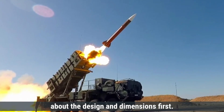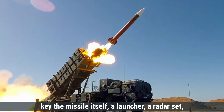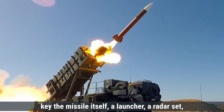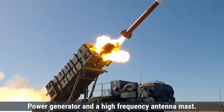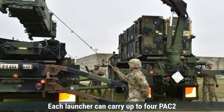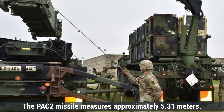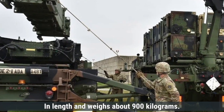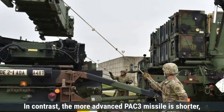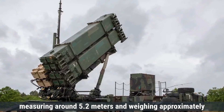Talking about design and dimensions first, the Patriot missile system includes several key components: the missile itself, a launcher, a radar set, an engagement control station, a power generator, and a high-frequency antenna mast. Each launcher can carry up to four PAC-2 missiles or up to 16 PAC-3 missiles. The PAC-2 missile measures approximately 5.31 meters in length and weighs about 900 kilograms. The more advanced PAC-3 missile is shorter, measuring around 5.2 meters and weighing approximately 700 kilograms.